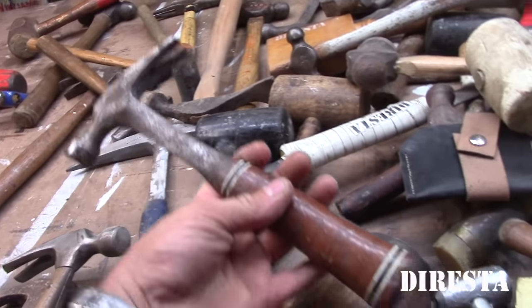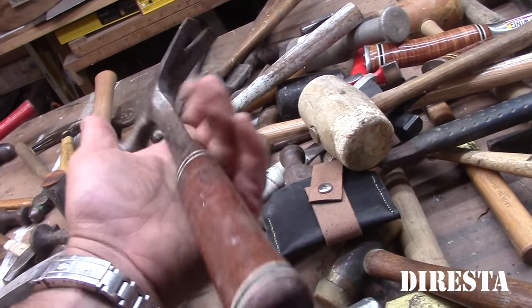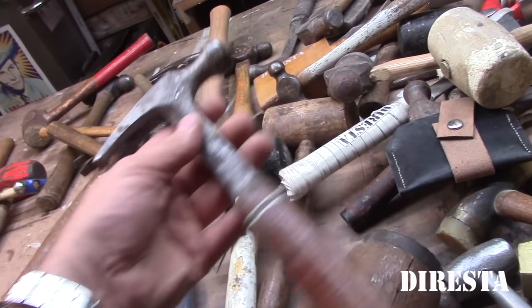This is a 12-ounce S-wing, a shorty which I always keep in my tool bag when I go on site for a job. It's short and light and it's fun. I got that on Amazon years ago.